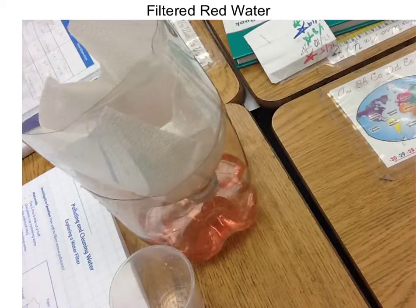Our experiment was to try to filter red water. Our clean water was clear, our pollutant water was dyed red, our polluted water was red, and the filtered water was pink. The smell of all the items smelled like nothing because all of them were made of water.